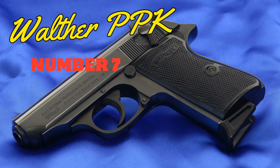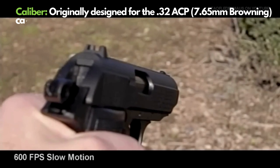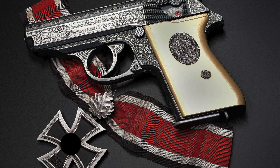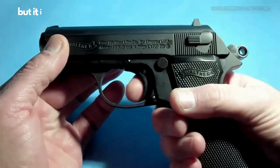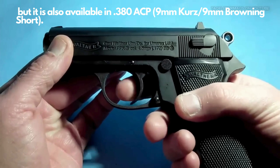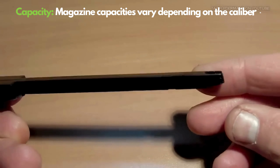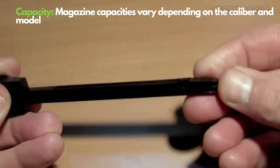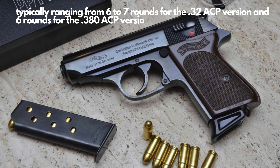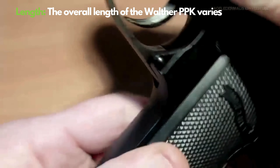Number 7: Walther PPK. The Walther PPK, a cultural icon and the choice of secret agents, has earned its fame for good reason. Chambered in .380 ACP, this compact firearm offers a 6+1 ammo capacity, making it an ideal option for concealed carry. Weighing around 590 grams and with an 83mm barrel length, the PPK provides exceptional accuracy for its size. Its double-action trigger mechanism ensures safe and controlled shots, while the metal frame guarantees durability.